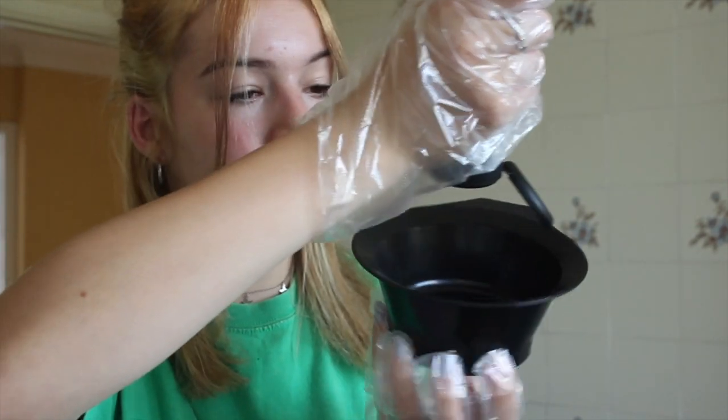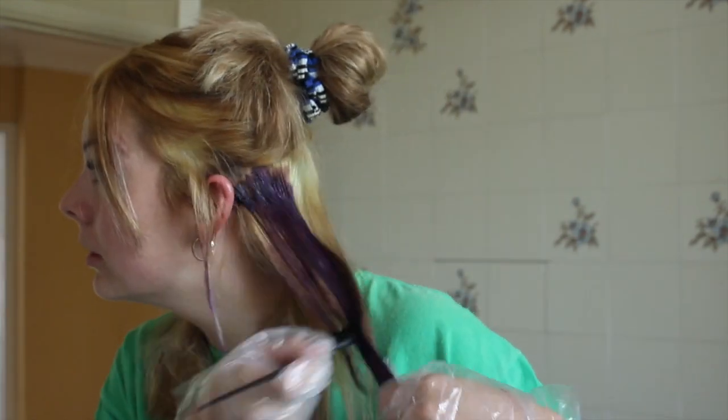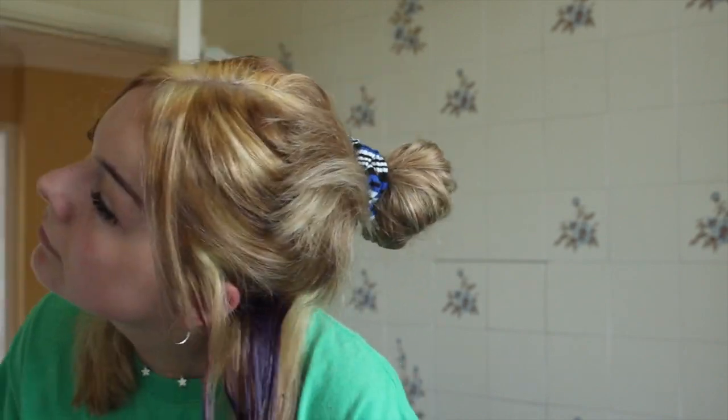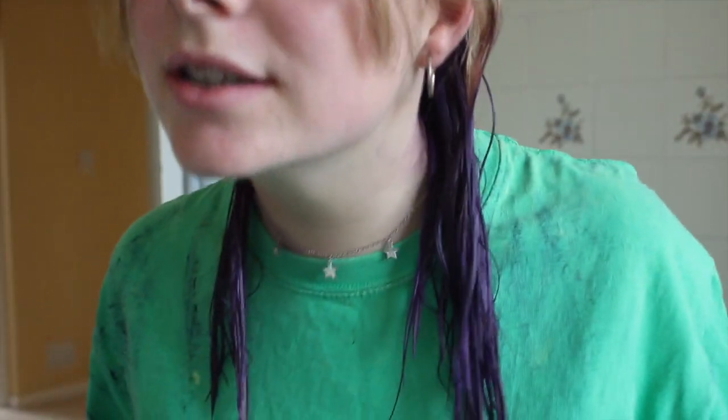Let's go! The first layer is done — time to lower the next part and do it. This is going really well, I'm confident. Cracking on with the second layer, then I just have to do the top bit and wait. My hair is now fully covered — I'm just waiting for it to set so I can wash it out.